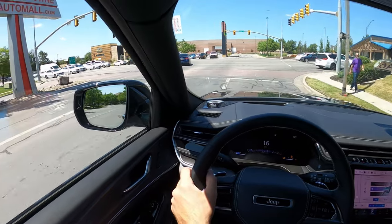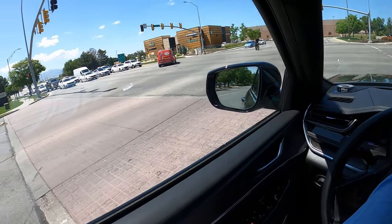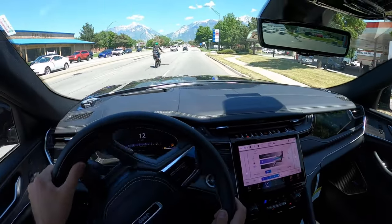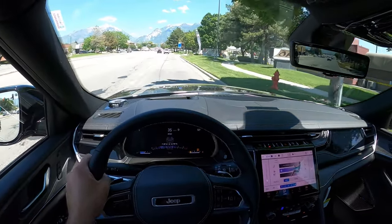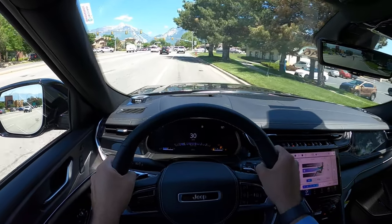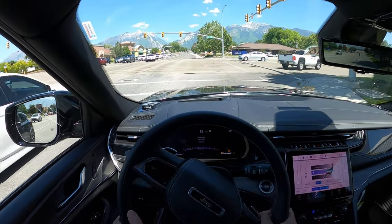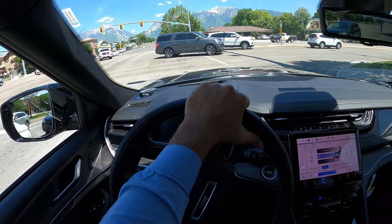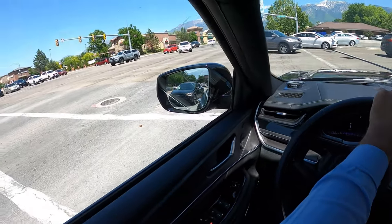This actually does feel different compared to the Grand Cherokee L. They're sibling vehicles — third row versus two row — and this is smaller than the L. There's good torque out of the V6. Popping into sport mode, the air suspension lowers again. With the drive modes it changes the suspension, and now we're in aero mode, which also kicks in on the interstate at higher speeds for aerodynamic efficiency. Comfort is great with the Overland.